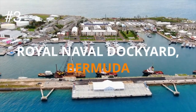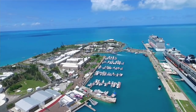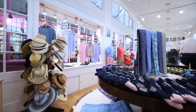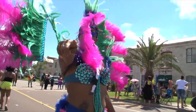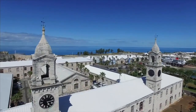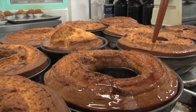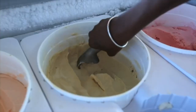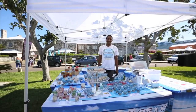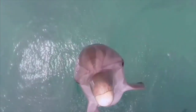Number three on the list is the Royal Naval Dockyard. The Royal Naval Dockyard is a picturesque way to break from the pink sand beaches. In fact, if you're visiting during Bermuda's chillier seasons, it could end up being the highlight of your trip. The site was once the principal base of the Royal Navy in the Western Atlantic Ocean, but now it's a tourist marina and cruise ship dock stocked with waterfront restaurants, art galleries, quaint shops, and a few pubs. You'll also find the National Museum of Bermuda and the kid-friendly Dolphin Quest water program here.